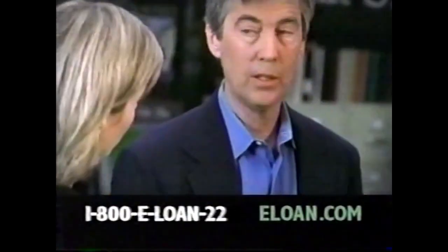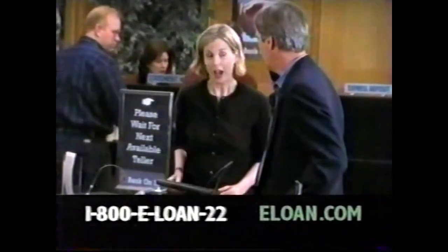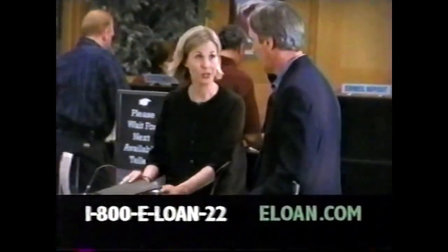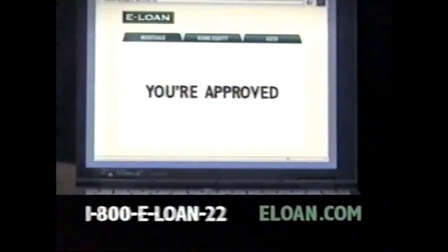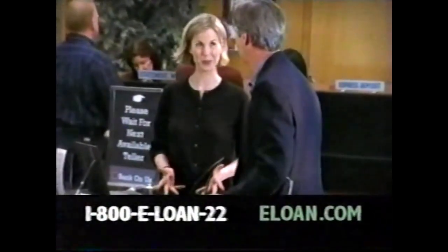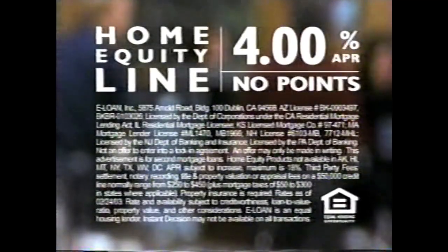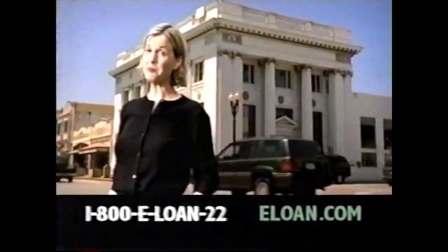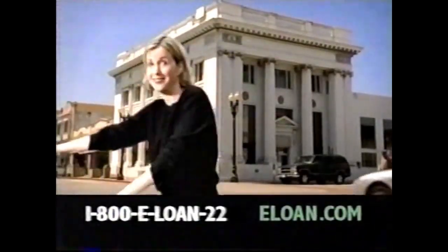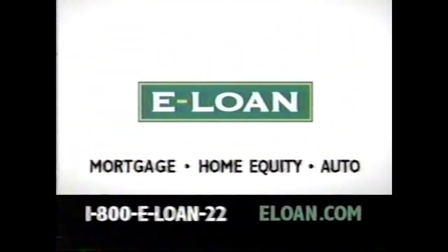What are you waiting for? A loan officer. I'm trying to get a home equity line. I'm from E-Loan. Unlike this bank, we'll get you a decision in minutes. I'm approved. We'll even come to you to sign the papers, and you'll have your money as quick as 12 days, so you get your cash fast at a great rate. Still want to wait for that loan officer? Not anymore. A bank shouldn't come between you and your money. That's why there's E-Loan. Apply now at e-loan.com or call 1-800-ELOAN-22.